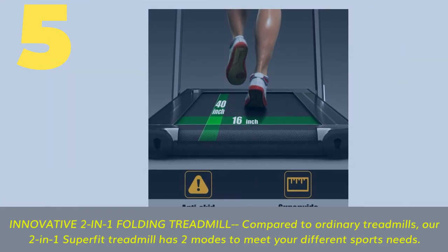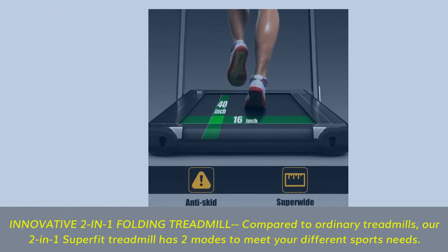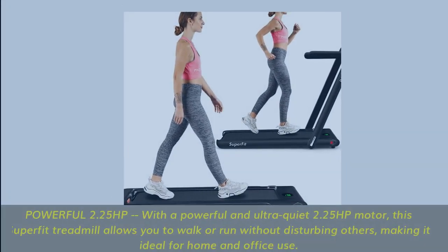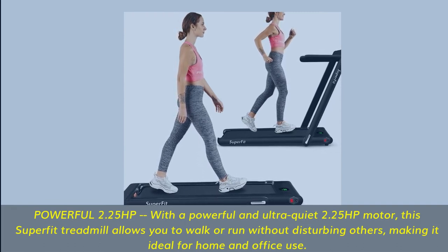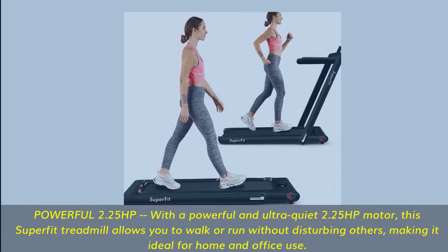Number 5 — innovative two-in-one folding treadmill. Compared to ordinary treadmills, our two-in-one Superfit treadmill has two modes to meet your different sports needs. With a powerful and ultra-quiet 2.25 horsepower motor, this treadmill allows you to walk or run without disturbing others, making it ideal for home and office use.